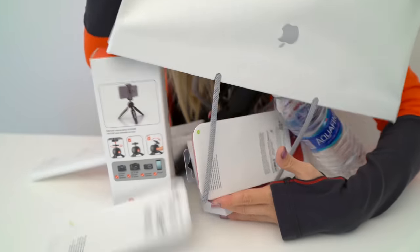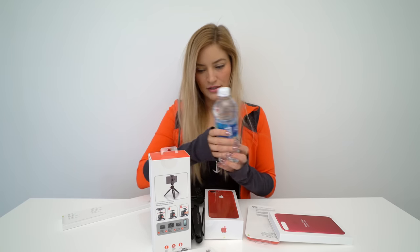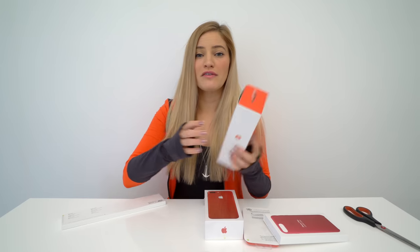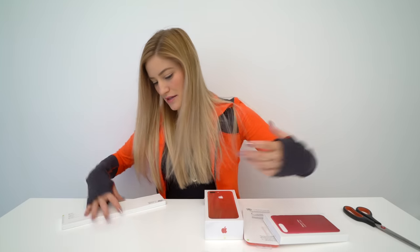We got the phone, guys. I also got a few other red goodies. This is not a part of that, this isn't either. This is one of my favorite vlogging tripods — it's incredible — but not a part of this unboxing.